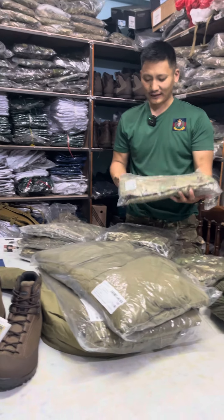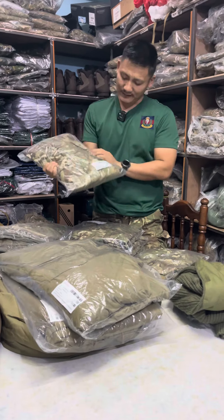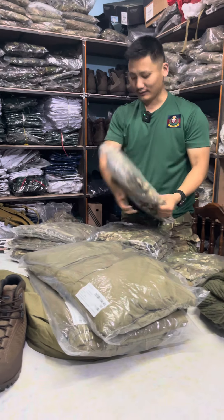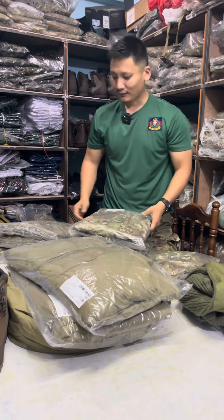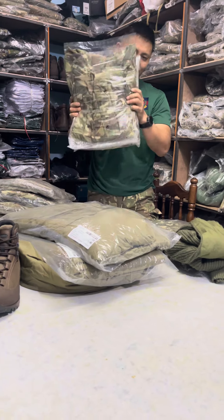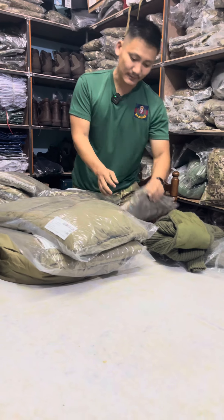It looks like a smoke jacket. The size is 190 by 120 and 190 by 102 bell. The size is 160 by 96 and 170 by 80. This is the size.